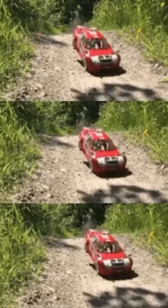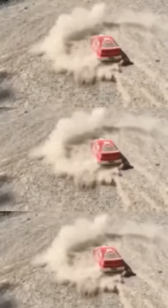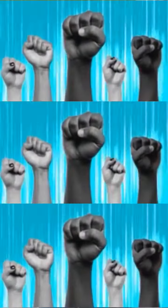Vroom! Did you see that remote controlled car? It's a small toy car that moves using a remote control like this. It's pretty cool and that remote is super powerful.